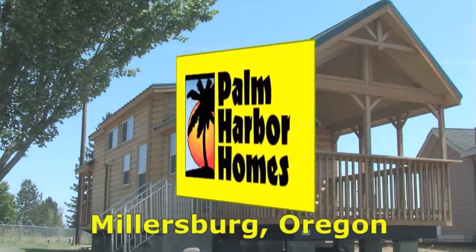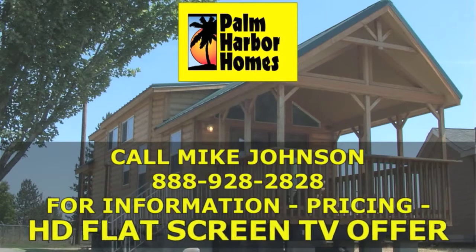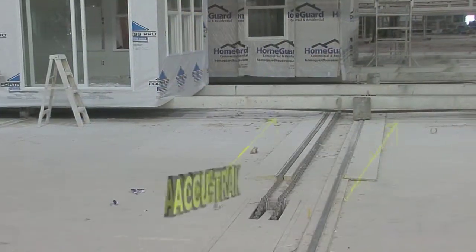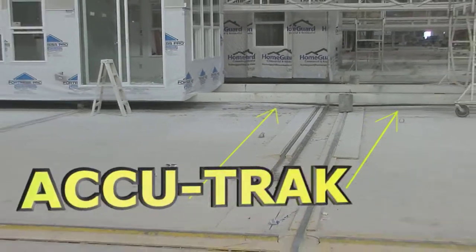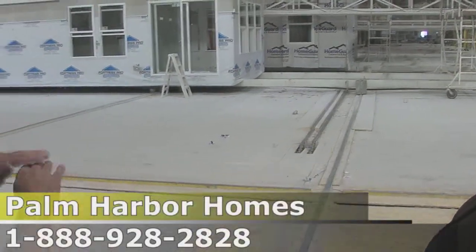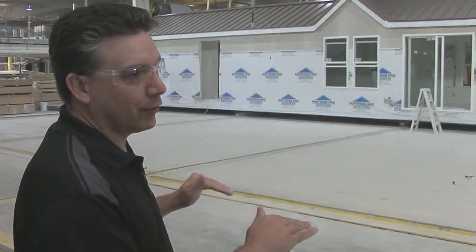Palm Harbor Homes — your home. Our AccuTrack utility cart system allows our homes to be built on our assembly line, level and flat. We can put an 8-foot level anywhere in our homes to ensure that the home is built level and flat.